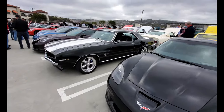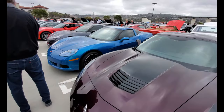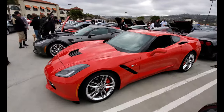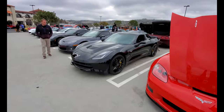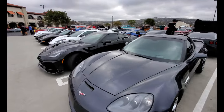This is the Corvette section — plus one Camaro — but mostly Corvettes. There's a Corvette from every generation: C5, C6s, C7 — yeah, another C6. Lots of Corvettes. The C8 Corvette is in supercar row, but all the other Corvettes are here.